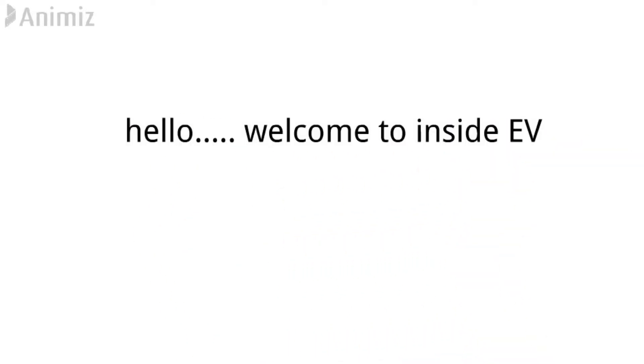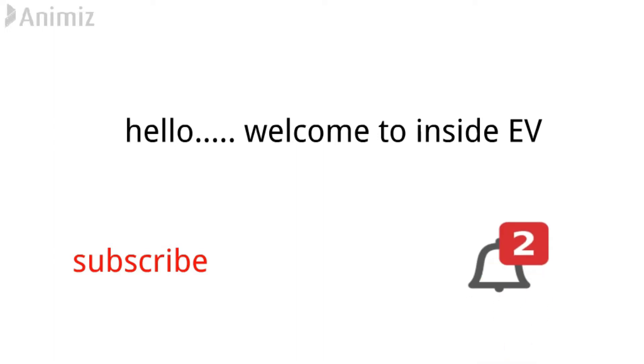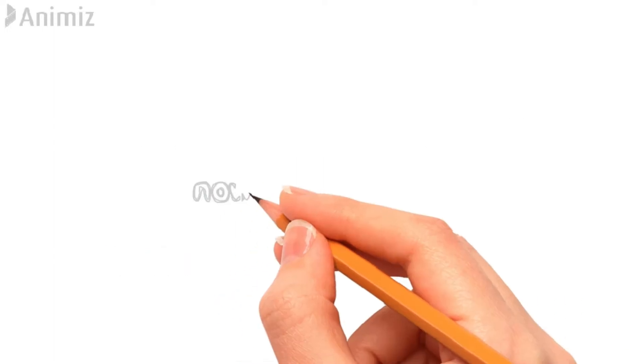Hello, welcome to Inside EV. Before starting our video, make sure you subscribe to this channel and click the bell icon for instant notifications. Now let's get started.